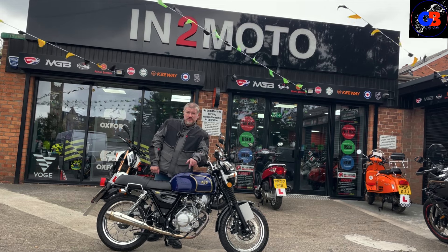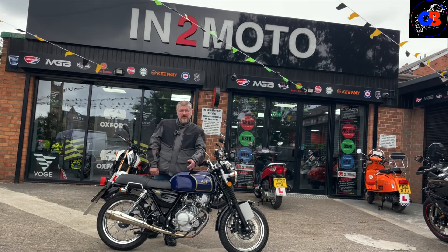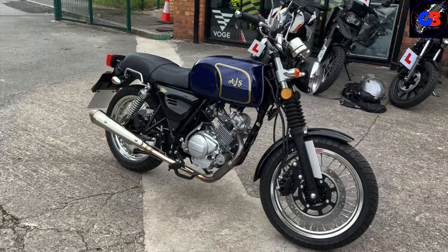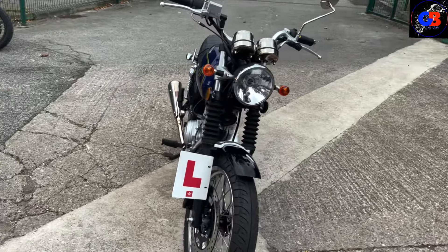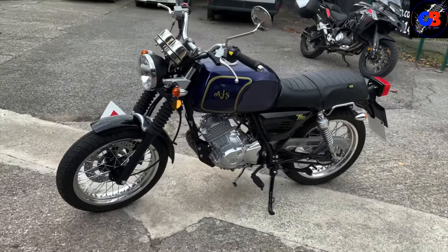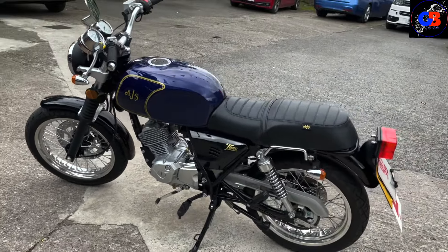Let me know in the comments what you think about the looks of this bike — I think it looks nice, but let me know what you think. Let's start with the full 360 going round. Now this has got some proper good old-school looks, hasn't it? With those gators on the front forks as well — just reminds me of my youth looking at bikes like this.